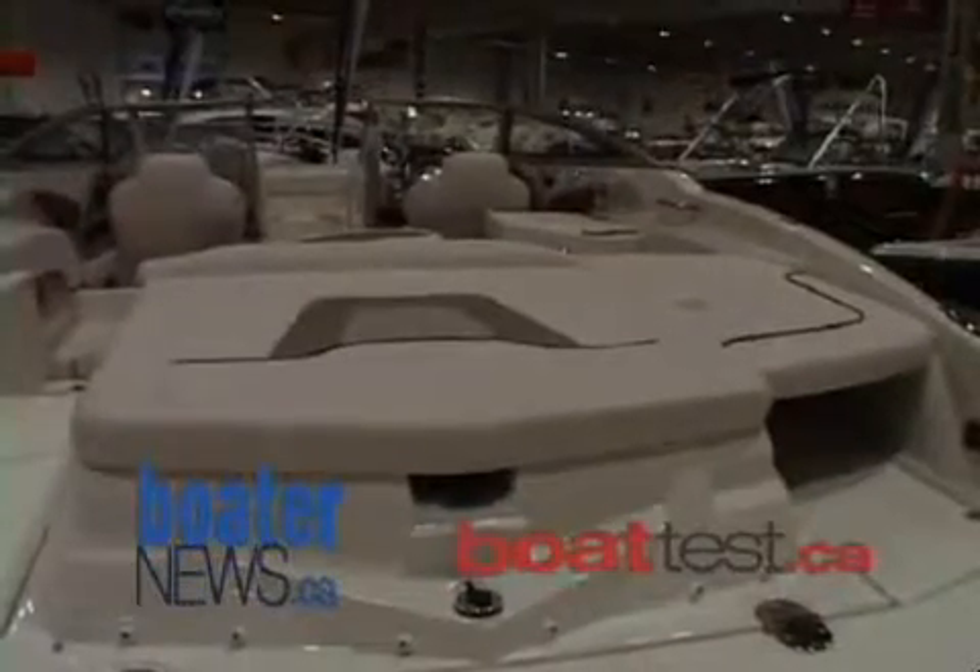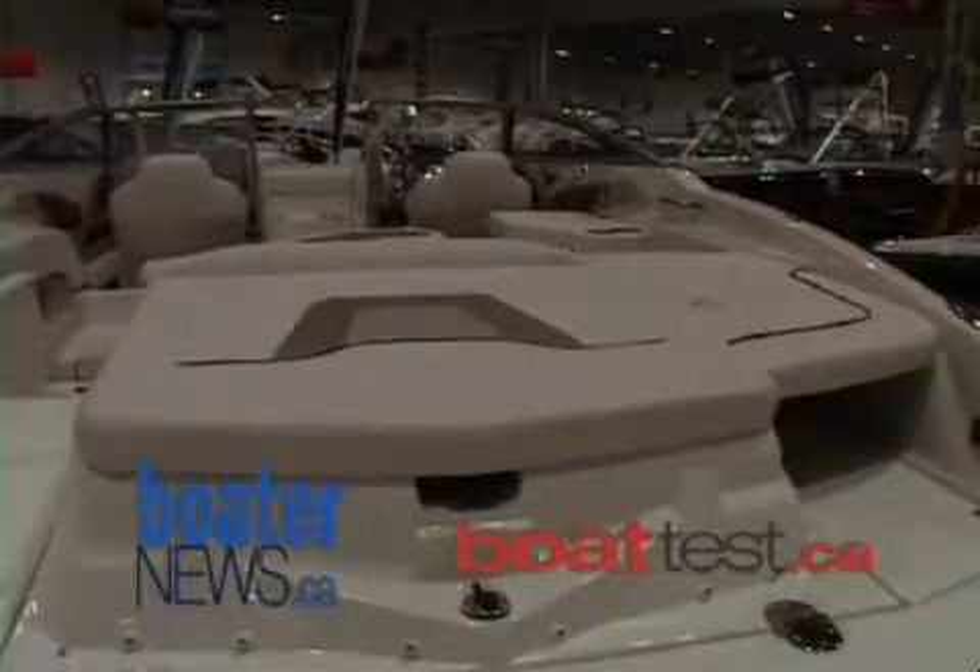We've designed the LXI 258 and the whole family with a very large integrated platform. It's the same height as the engine compartment and there's tons of storage throughout — whether in the walkway or on the swim platform itself — all drained outside of the boat, so you can use them as coolers or for wet storage for ropes and so on.